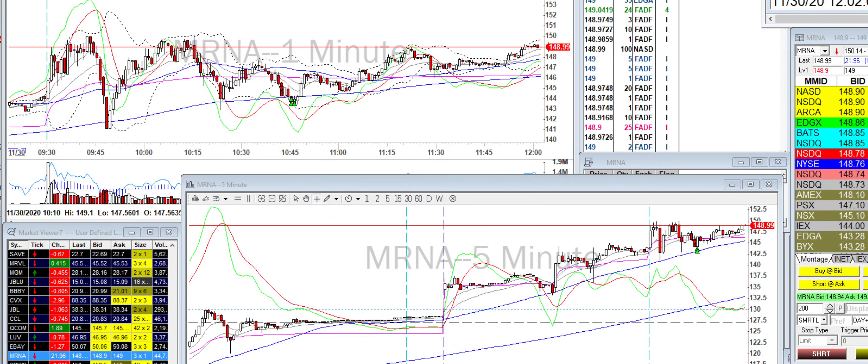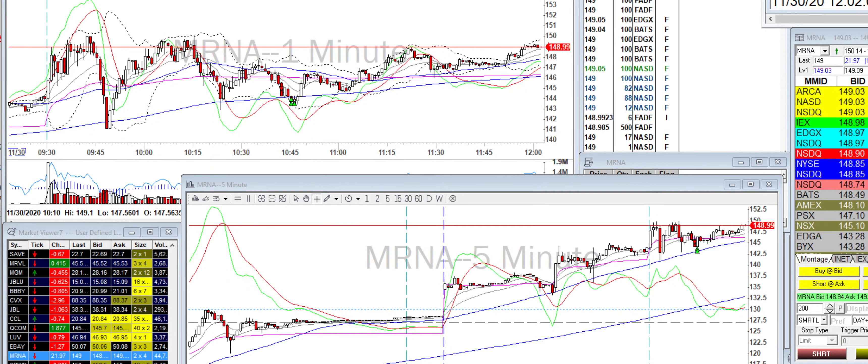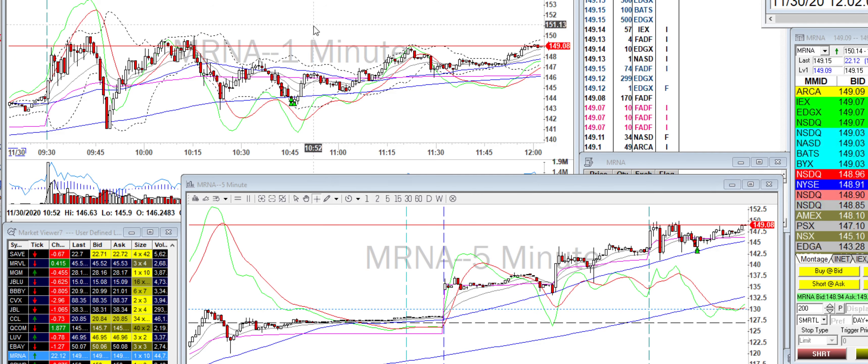Yo, what's up guys? So today I traded two tickers, NVEX and MRNA.